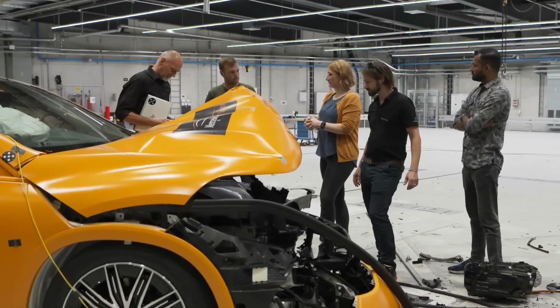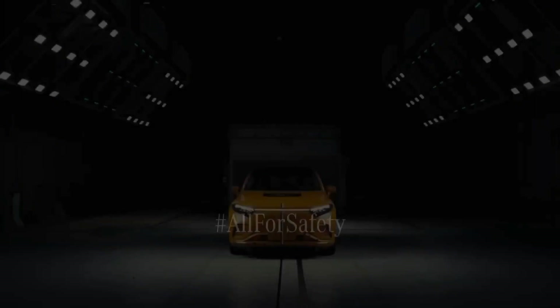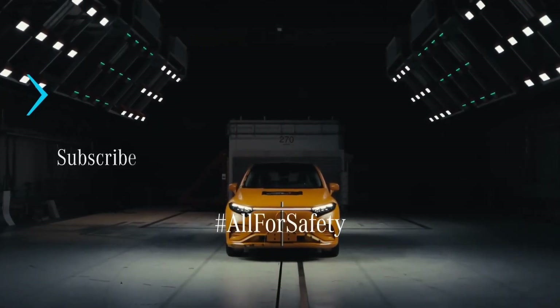Our vision is zero fatal accidents in 2050. For us and for everybody here, the approach is to make road traffic safer for everybody. There is no bigger purpose than saving people's lives.